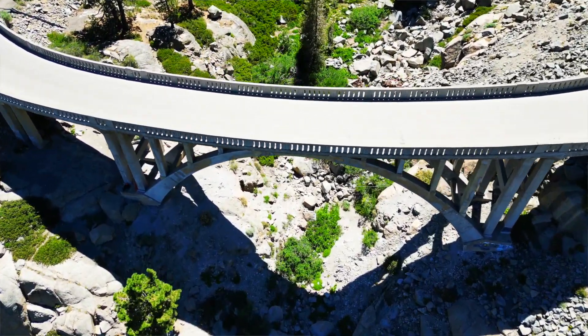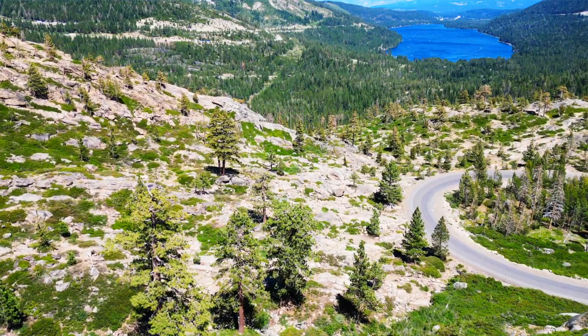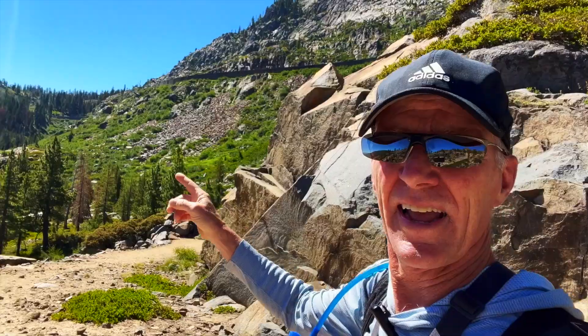I am on the Lincoln Highway about halfway up, so we can look down and see Donner Lake. If I look over this way behind me, I can see the old 40 Highway, and up there you can see the train tunnel, which has a lot of incredible history. Behind me up this way is Donner Summit.